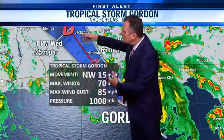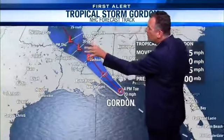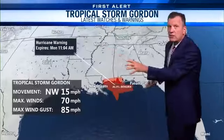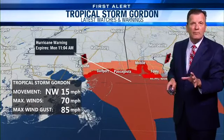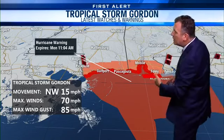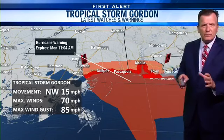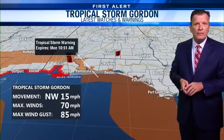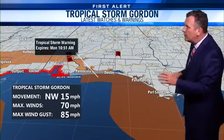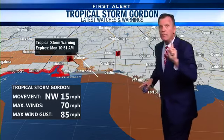Then it moves inland, begins to dissipate, and becomes a giant rainmaker. As we go through the middle and end of the week, this thing's going to slow down and create tremendous amounts of rainfall over the Mississippi River Valley. Hurricane warnings are still up and remain in effect from the Alabama-Florida line all the way over to the Louisiana-Mississippi line. So coastal Mississippi and coastal Alabama are under the hurricane warning — hurricane conditions are expected there. The tropical storm warning for the inland areas of coastal Okaloosa, Santa Rosa, and Escambia County remain intact.